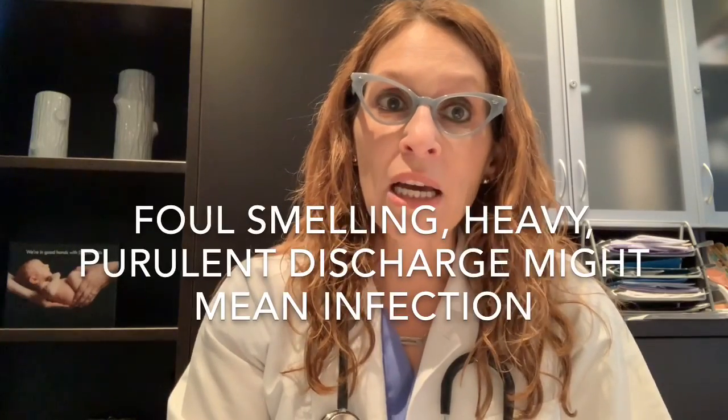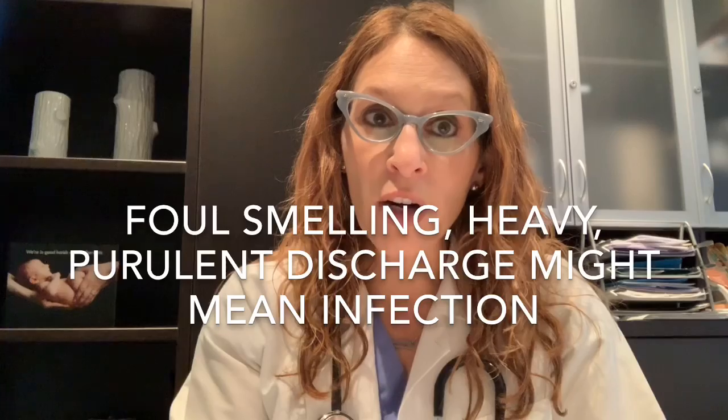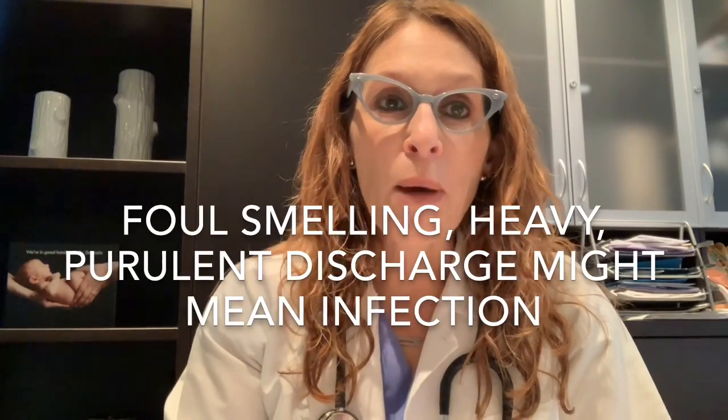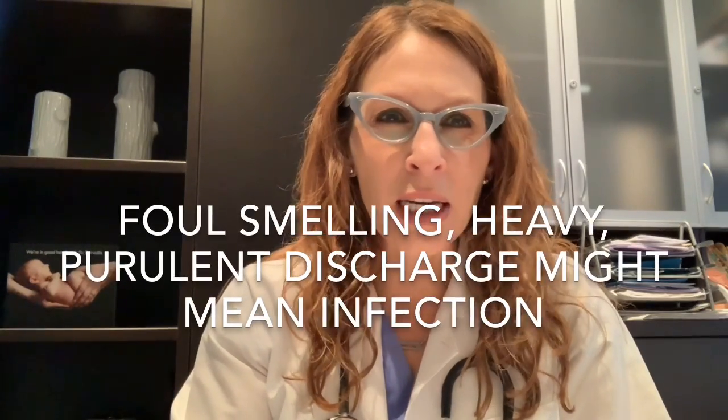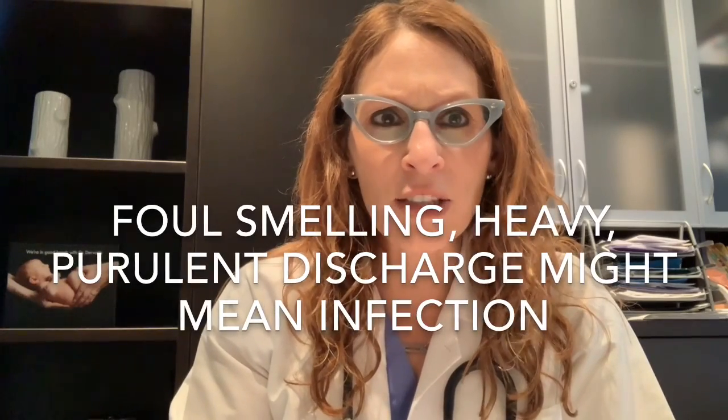The main thing that would make me worried after an IUD insertion is not different coloured or different consistency blood, but discharge that is foul-smelling, copious, thick, or purulent — something that might suggest an infection. That's definitely something I need to know about. But if things have changed in terms of colour or consistency of your bleeding, that's not necessarily something to be worried about.